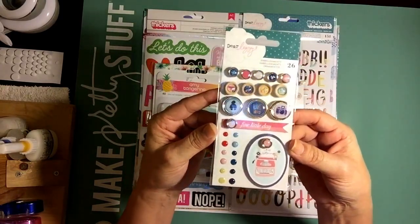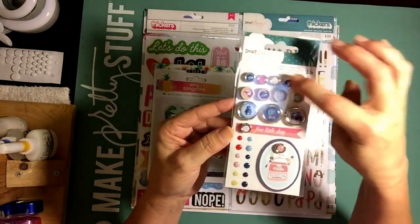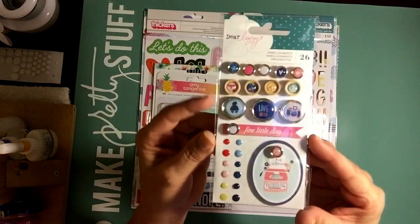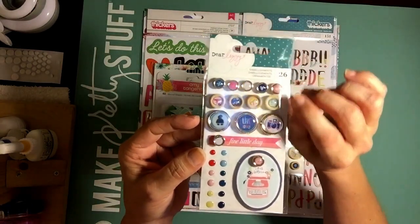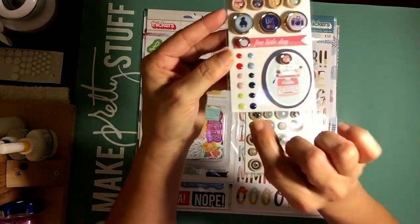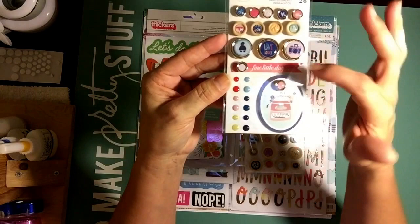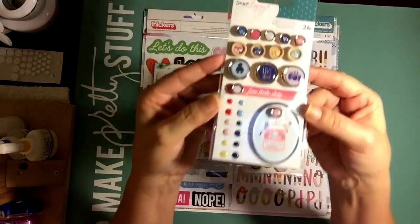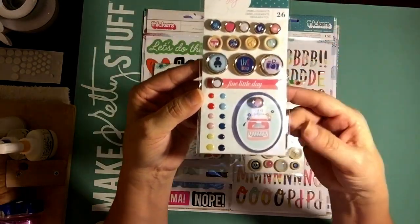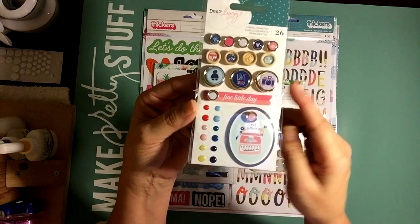So this is from Dear Lizzy and it's really, really cute. It's 26 embellishments. Some of them look like brads, some look like buttons, and then these look almost like flare but brads at the same time. I really love this. It has a different color — it almost looks kind of like rose gold maybe. And then there are wooden buttons and some little enamel dots. And then this one that's like almost like a piece of ephemera with a brad on it, and this one says Fine Little Day. I really love these. It's really cute to get the mix of the brads and the buttons and the enamel dots. Super cute. And this is from Dear Lizzy's new line that just came out.